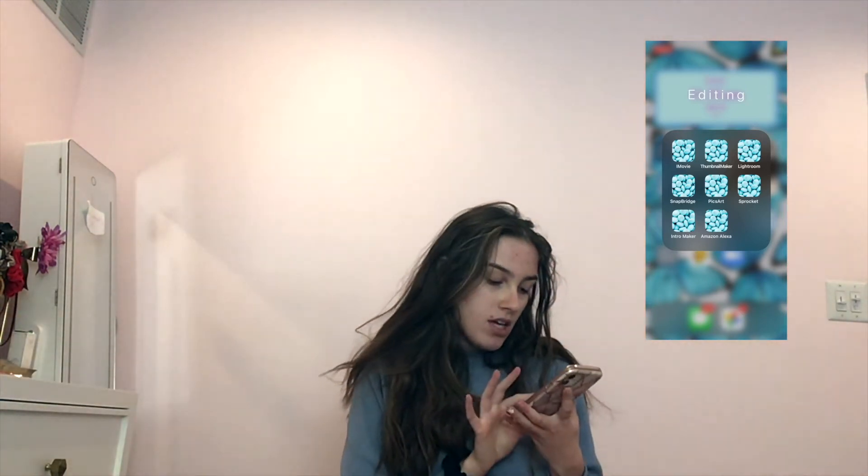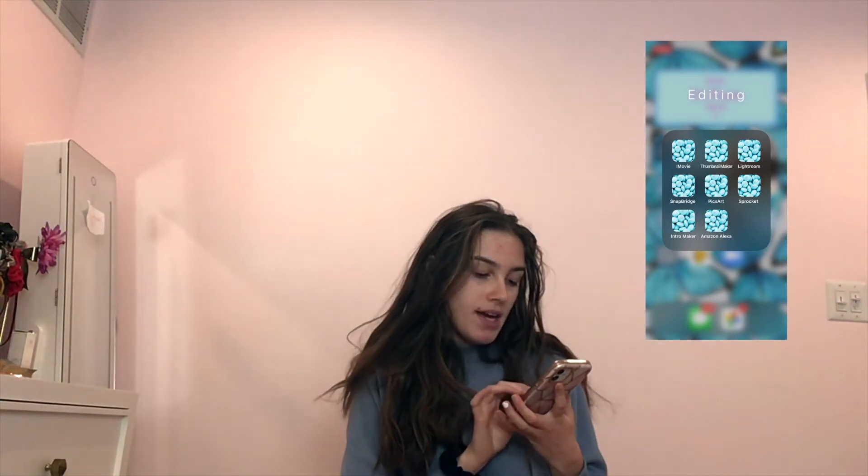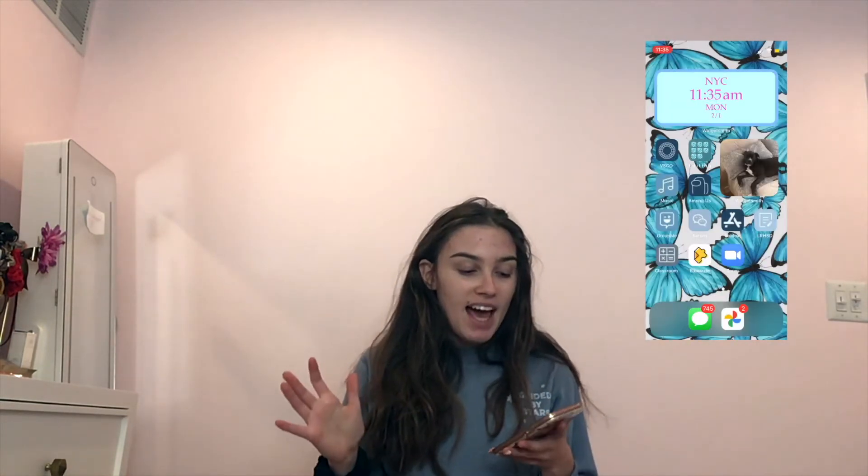Sprocket is my mini printer. Then I have Intro Maker. Oh, and Amazon Alexa — I know Alexa isn't editing-related but I didn't have anywhere else to put it. Plus I don't use it as much because my Amazon Alexa is connected to my Apple Music. Speaking of music, the next one I have my Music app.